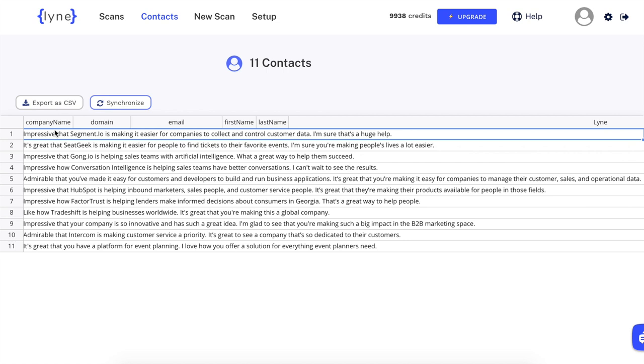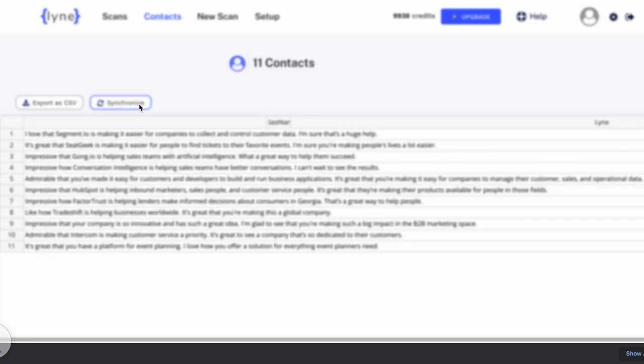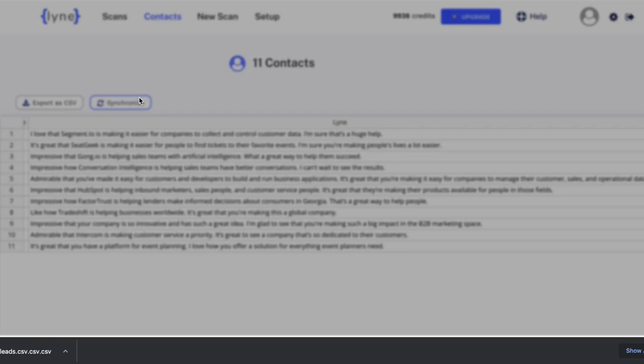After they're written, you can edit them directly on our platform. Once ready, you can download your lines or automatically import them to one of our integrations.